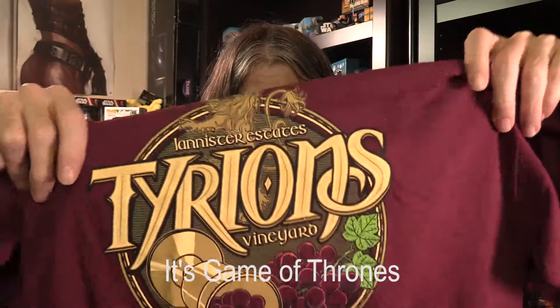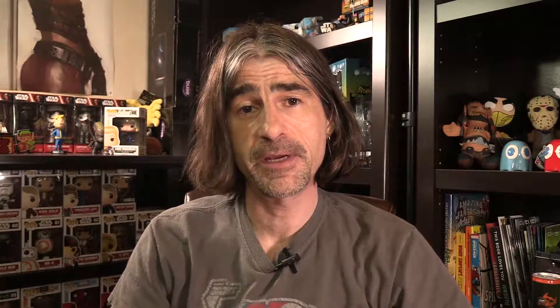We've got the Geek Fuel magazine, of course, but we've also got the t-shirt - believe it or not. And the t-shirt is a... 'Tyrion's Vineyard - Lancaster Estates, Tyrion's Vineyard.' I don't even know what that means. Should I know what that means? I don't know what that means, but whatever, I'll get over it.